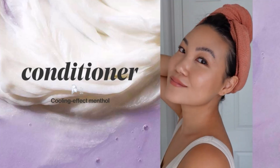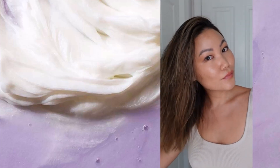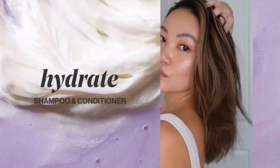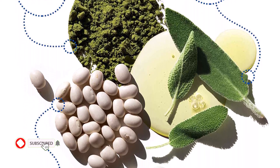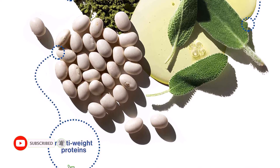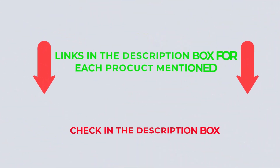There are many products available to choose from conditioners, each with different characteristics, benefits, and prices. After an extensive investigation, I discovered that these products benefit people like you. If you want to know about the price and other information, check my description. Let's watch the video without further ado.